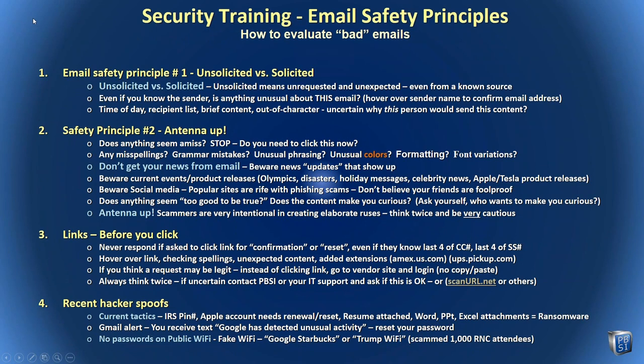Now let's look at examples of emails to identify how we can be safe. How do I know whether an email I receive is okay or not? The first and most important principle: know the difference between solicited and unsolicited email. A solicited email is one you expect — you asked Ray a question and Ray responds back. That's very unlikely to be dangerous. An unsolicited email — even from someone you know — requires more caution. Is it normal for this person to send an email like this? What time of day was it sent? Recipient list? Anything brief like 'check this out' or 'thought you'd be interested' — stay away.